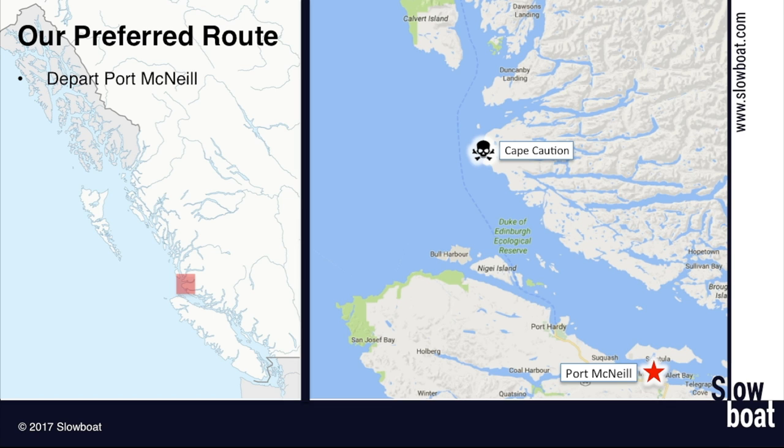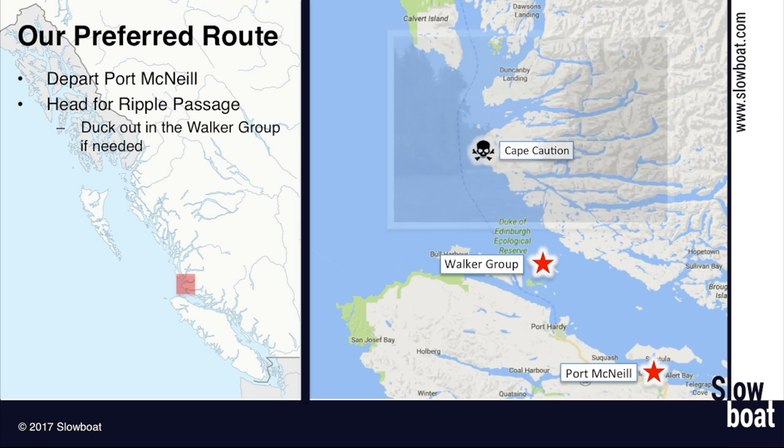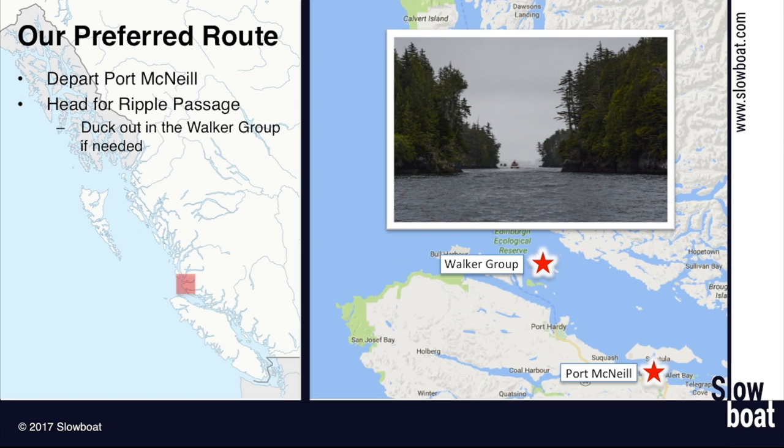So we depart Port McNeil and head for Ripple Passage. You're going to head up towards Ripple Passage and pass the Walker Group. There's a little narrow entryway and there's really just one good anchorage in the Walker Group — it's a pretty spot. It looks tight to get into on the chart, but I've been in there a number of times and you can fit three or four boats pretty easily. It's not as shallow or difficult as it looks on the chart when you actually go in there.